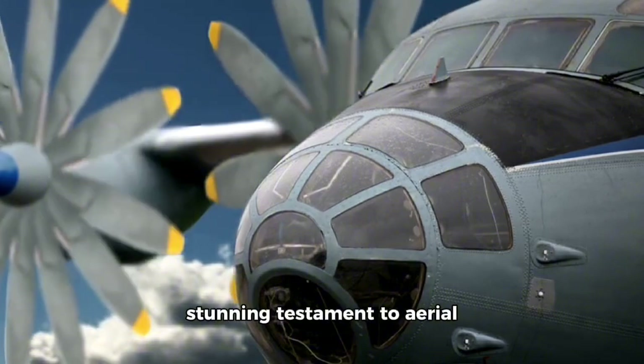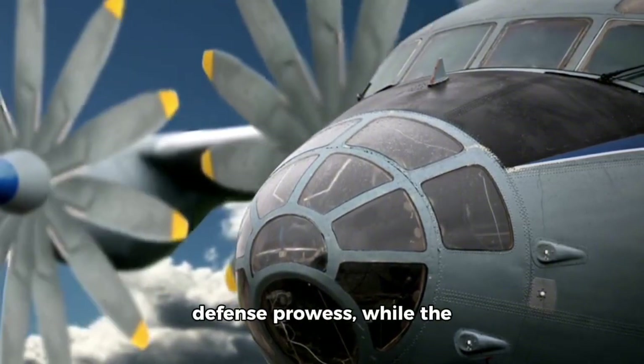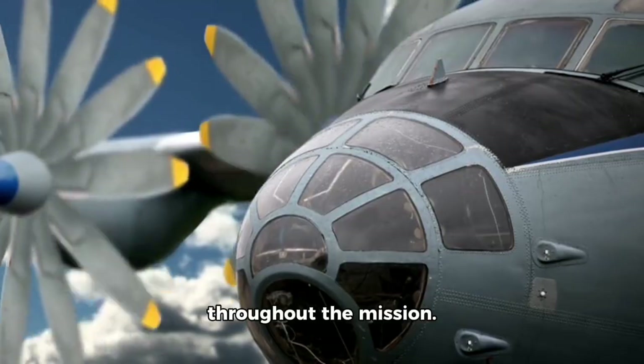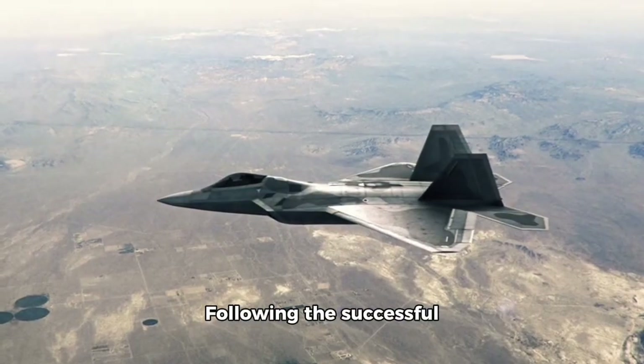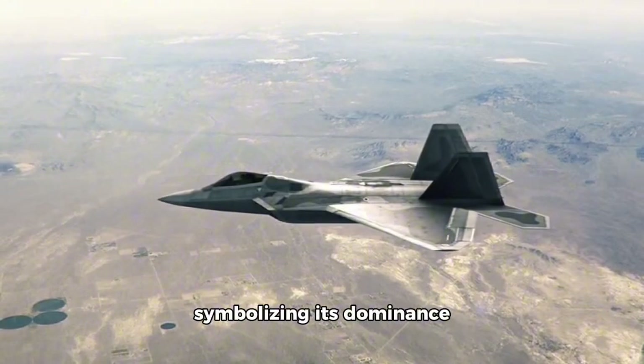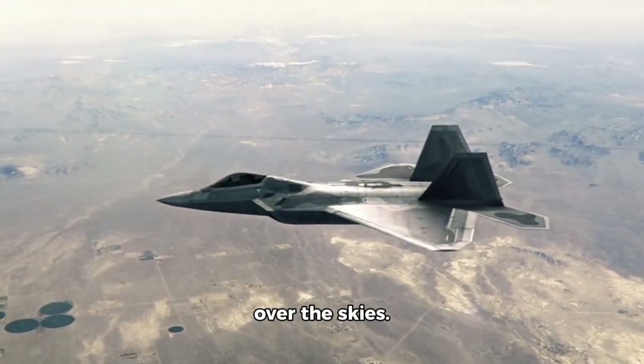The explosive impact is a stunning testament to aerial defense prowess, while the cockpit footage reveals the pilot's intense focus throughout the mission. Following the successful strike, the F-22 performs a triumphant maneuver, symbolizing its dominance over the skies.